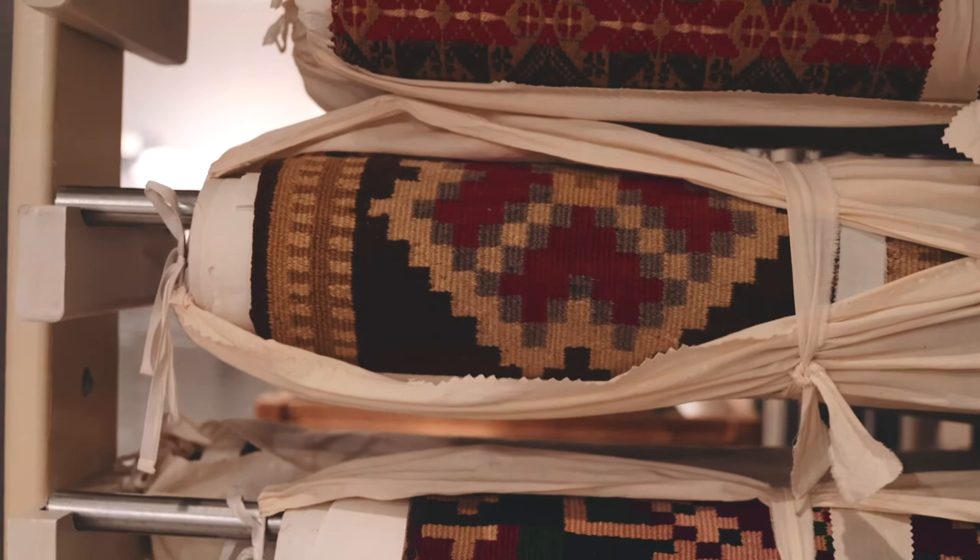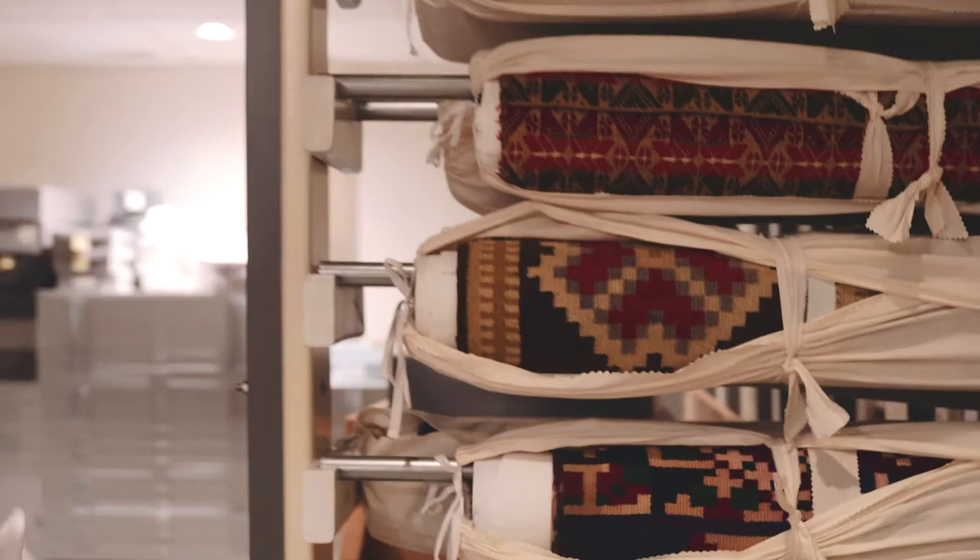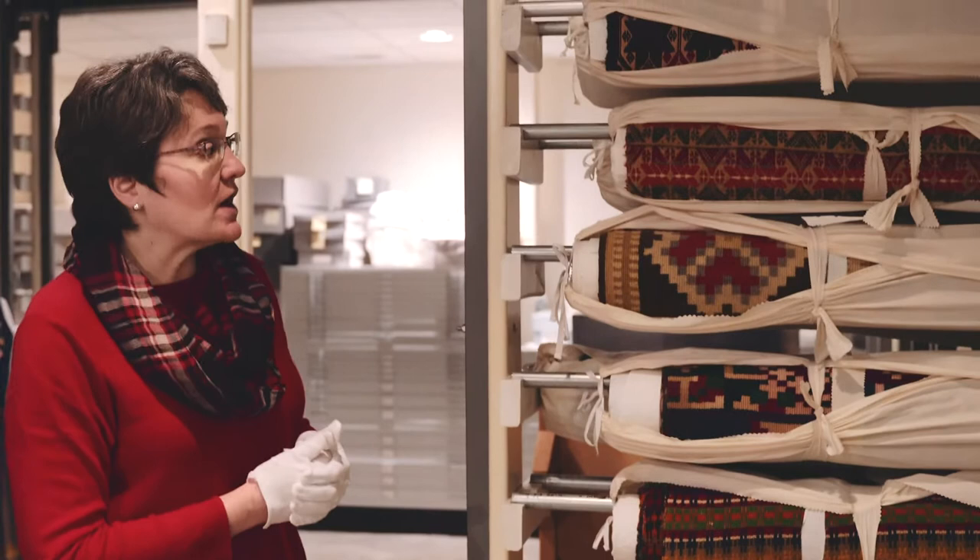These are hand-woven wool coverlets from Norway. Many families brought these as bedding on board the ship in the days when passengers were required to bring their own bedding. And these weaving techniques are often the kinds that we have taught in our folk art classes here at Vesterheim.